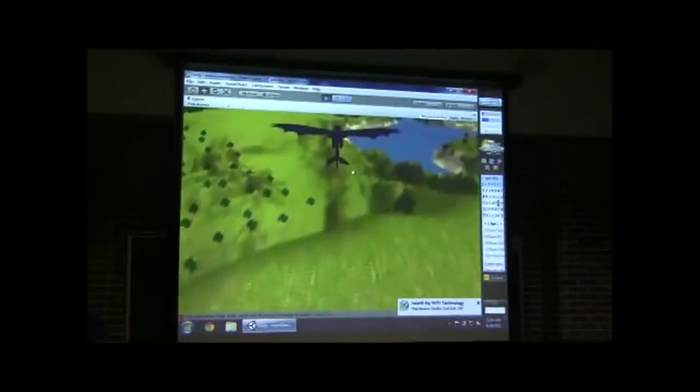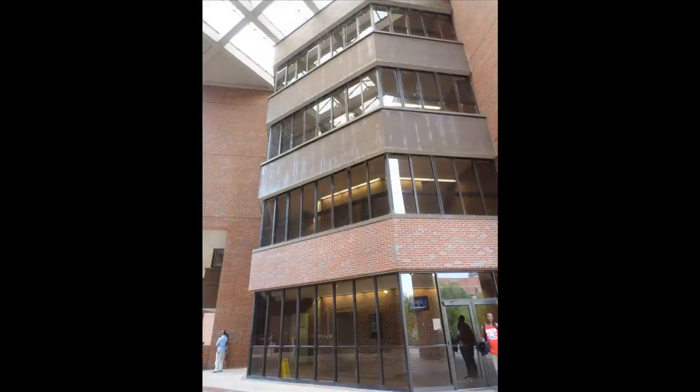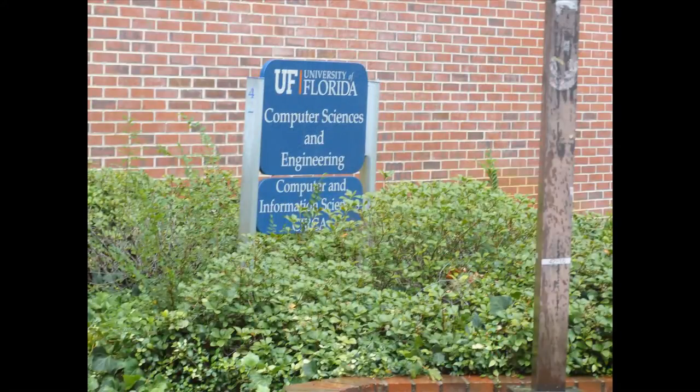The CISE building is located right at the heart of the university campus, next to Turlington Plaza and the Hub. Our advisors are located on the fourth floor and the undergraduate lab is in the basement, better known as the dungeon.